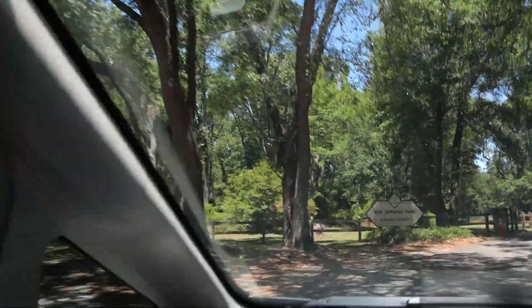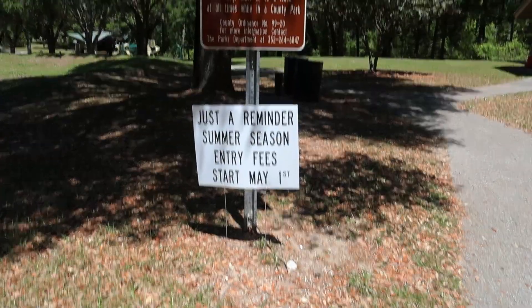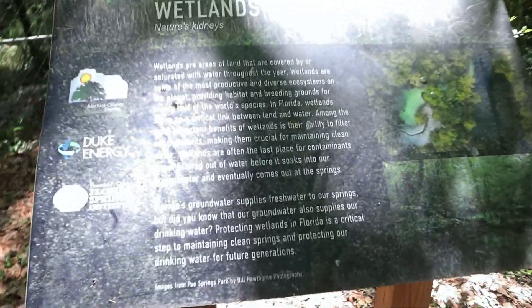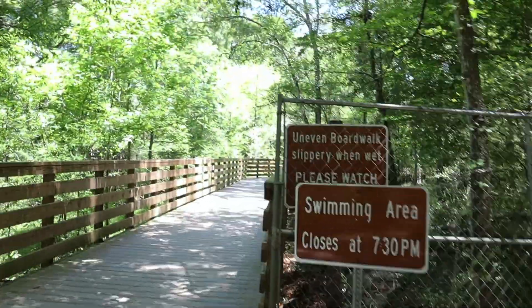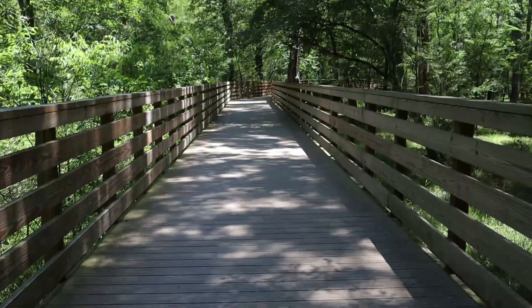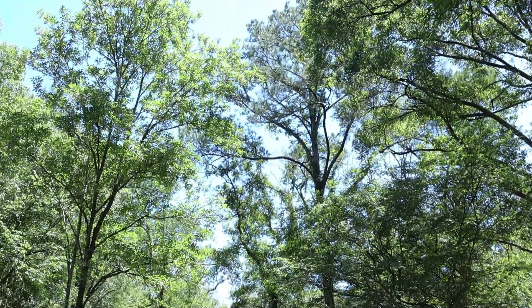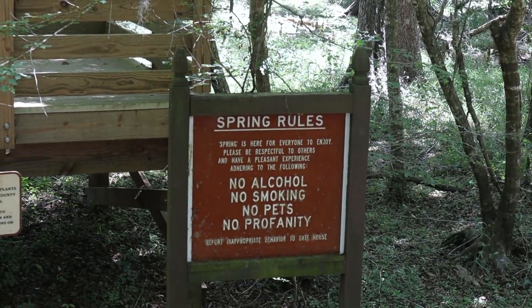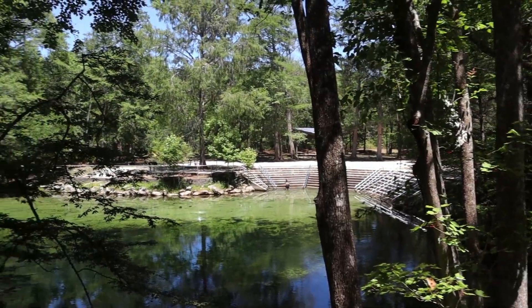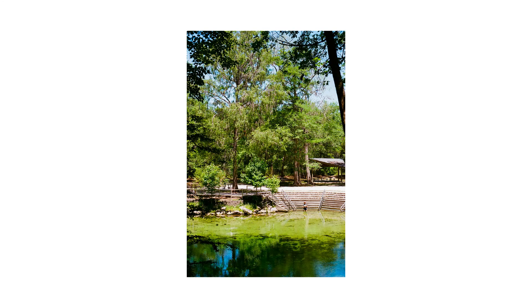After heading out of town, I hit Poe Springs County Park. This park is actually run by Alachua County, it's not a state park, and this is basically the edge of the county. I'd never been here before, but my friends are always talking about it, so I definitely wanted to check it out. This is one of my favorite photos of the trip. I really like the sense of scale that the one person in the springs gives — it just really sets the mood for the whole thing, and that's something I'm always going for.